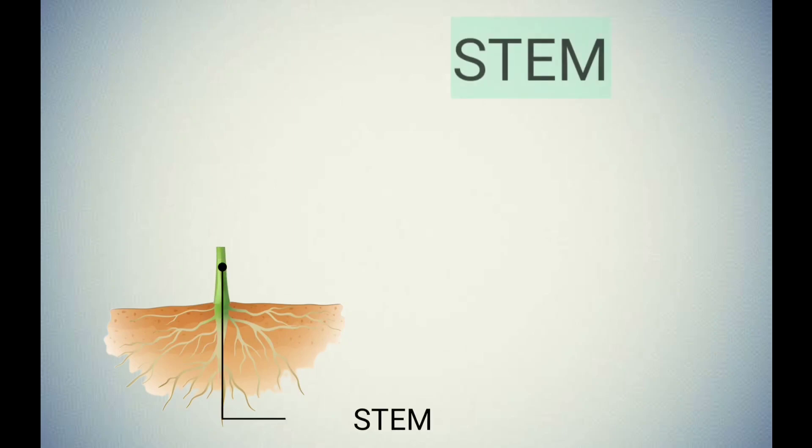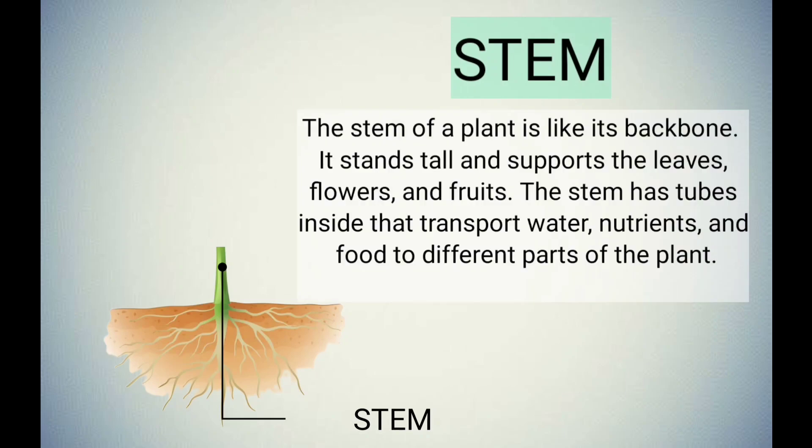The stem of a plant is like its backbone. It stands tall and supports the leaves, flowers, and fruits. The stem has tubes inside that transport water, nutrients, and food to different parts of the plant.